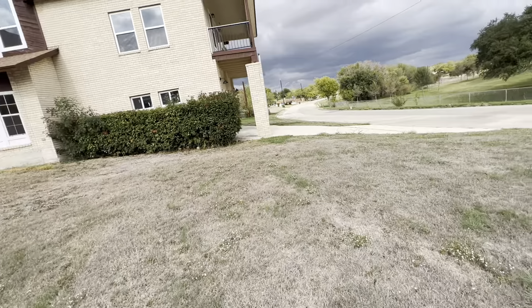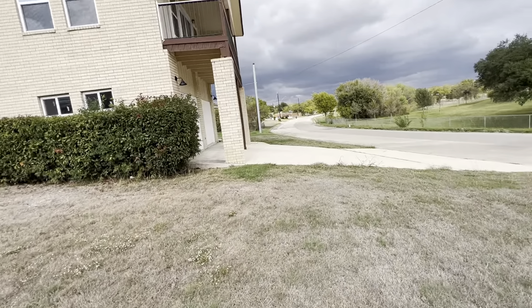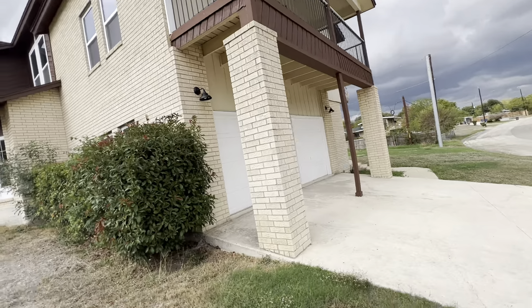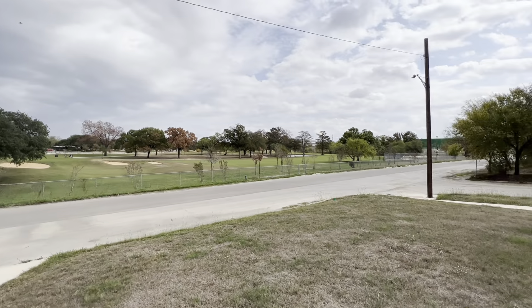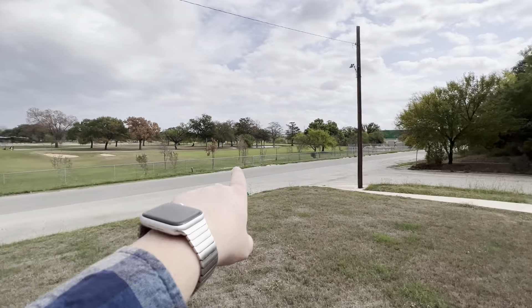There's another driveway for the garage over here, so ample parking. There's a balcony there — we'll go that way and look at the backyard in a minute. There's a little pond on the golf course over there.